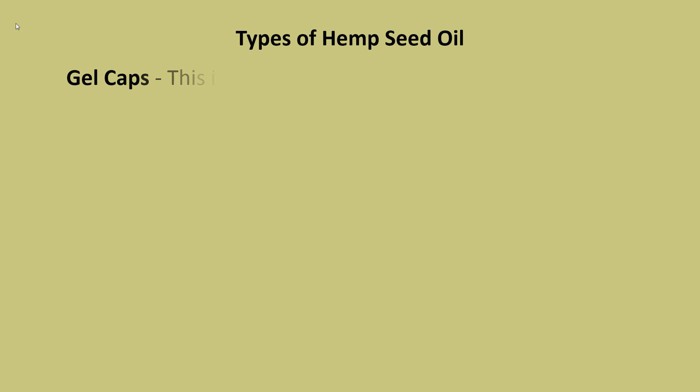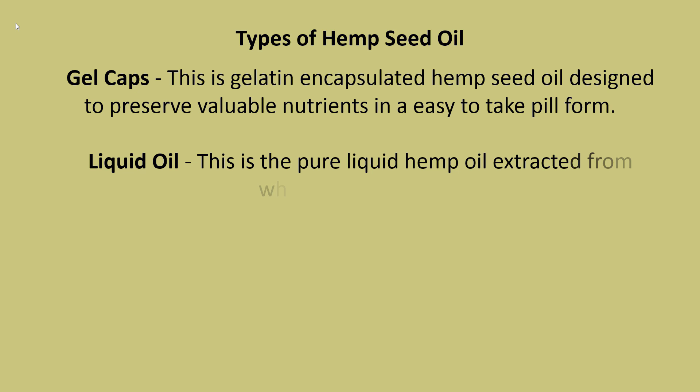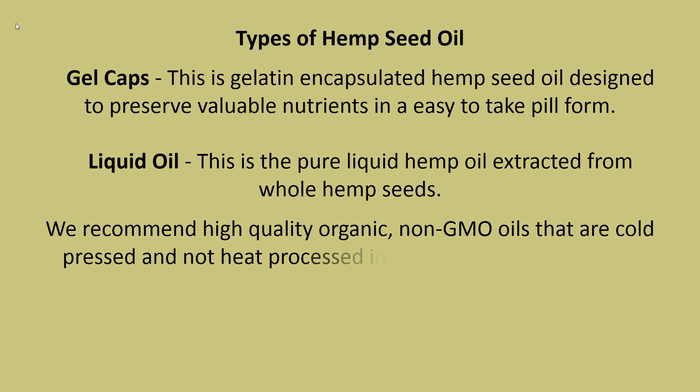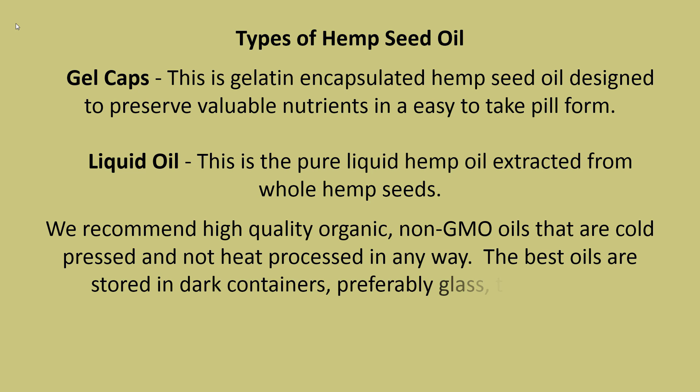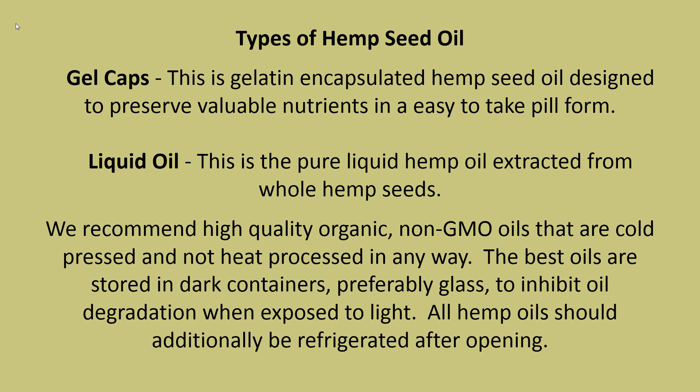Types of hemp seed oil include gel caps, which are gelatin-encapsulated hemp seed oil designed to preserve valuable nutrients in an easy-to-take pill form, and liquid oil, which is the pure liquid hemp oil extracted from whole hemp seeds. We recommend high-quality organic non-GMO oils that are cold pressed and not heat processed in any way. The best oils are stored in dark containers, preferably glass, to inhibit oil degradation when exposed to light. All hemp oils should additionally be refrigerated after opening.